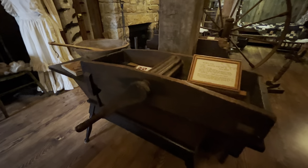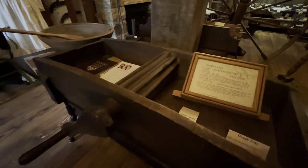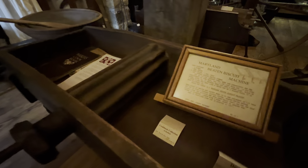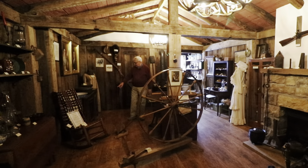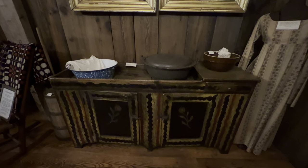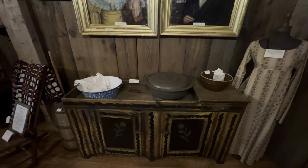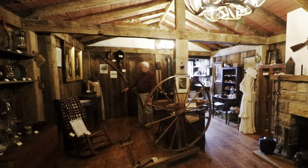Over here is a beaten biscuit machine and a dough tray — also probably cabin-type things. This dry sink from a cabin in McHenry is a fabulous piece of folk art with all of its original paintings still on it. We also have a very early piece of clothing.